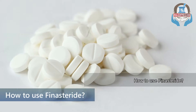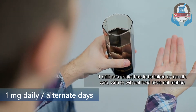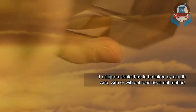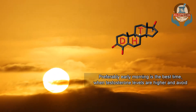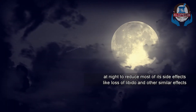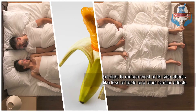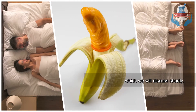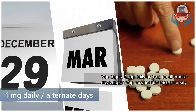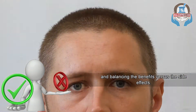Number 4: How to use finasteride. The 1 mg tablet has to be taken by mouth, with or without food — it doesn't matter. Preferably early in the morning is the best time, when testosterone levels are higher, and avoid taking it at night to reduce most of its side effects like loss of libido and other similar effects. Take 1 mg daily or 1 mg on alternate days depending on your hair loss intensity and balancing the benefits versus the side effects.